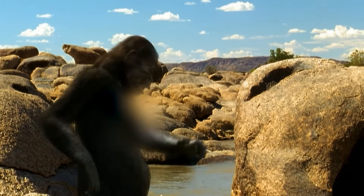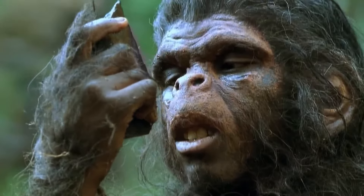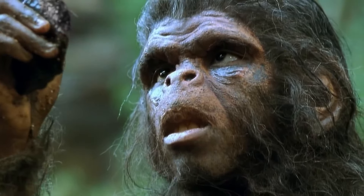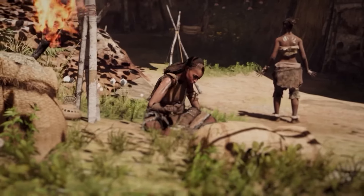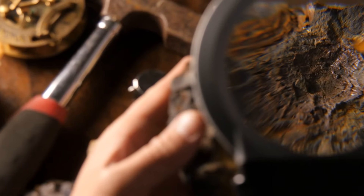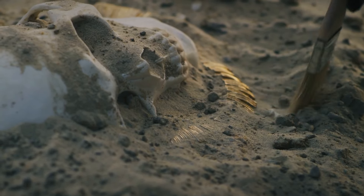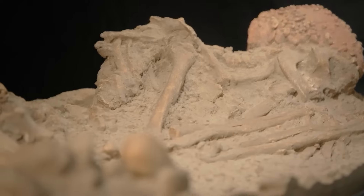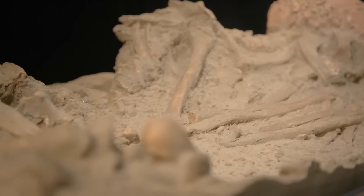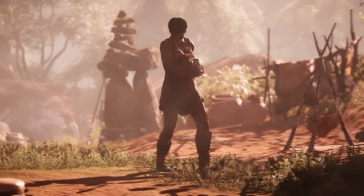Two million years ago, giving birth was difficult and risky due to our predecessors' distinct anatomy. Today's medical knowledge and technology were unavailable to our forebears. What we can learn about how women gave birth 2 million years ago from fossils and other historical finds is very useful. Researchers have put together information from skeletal remains and objects to get a picture of how people gave birth at that time, even though there isn't a lot of direct proof.